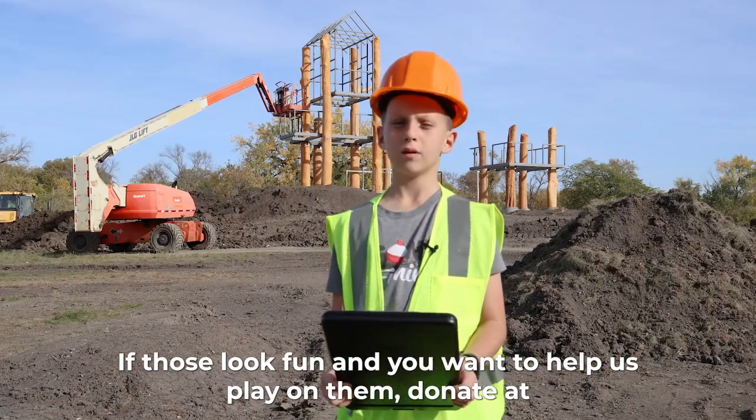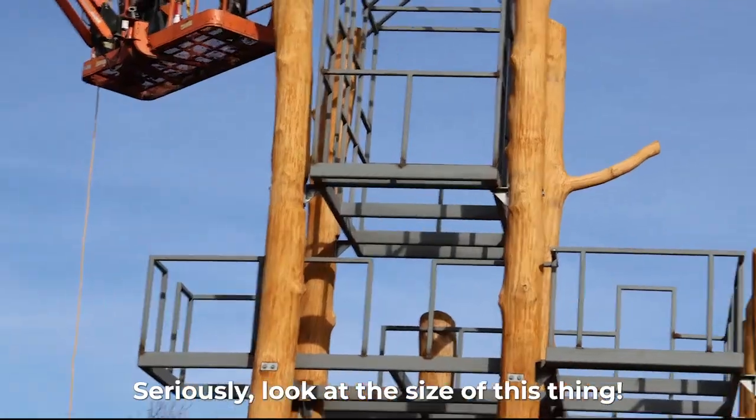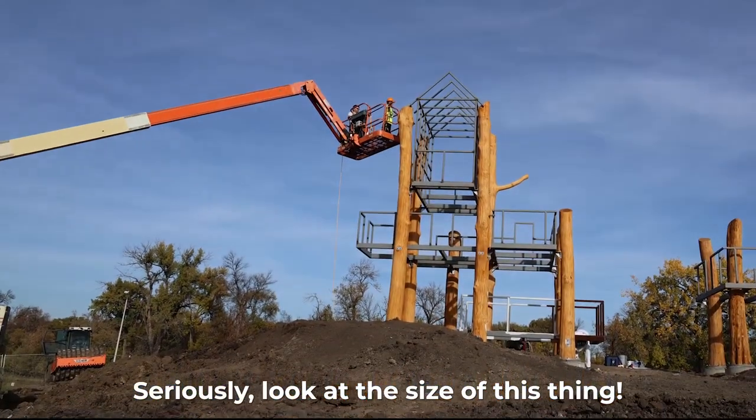If those were fun and you want to help us, donate at fmrotaryfoundation.org. Seriously, look at the size of this thing!